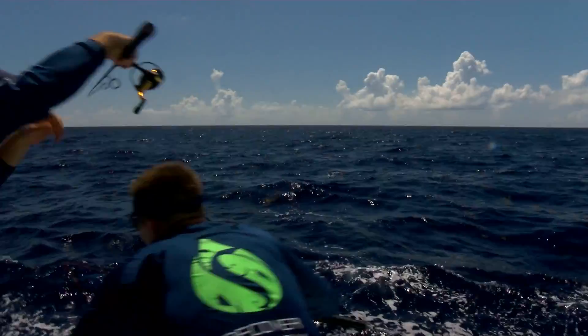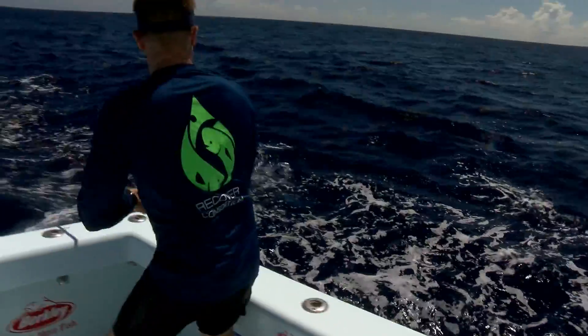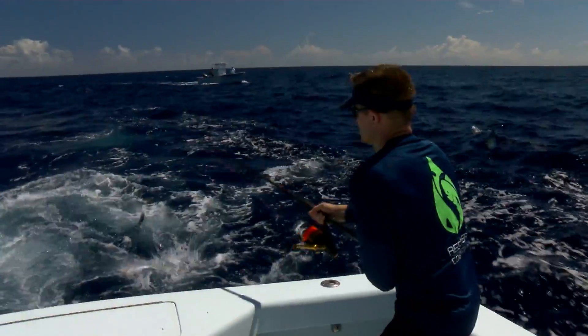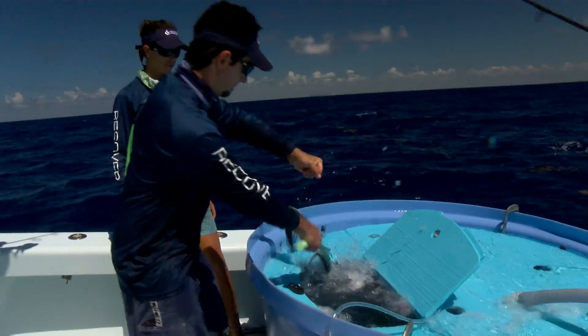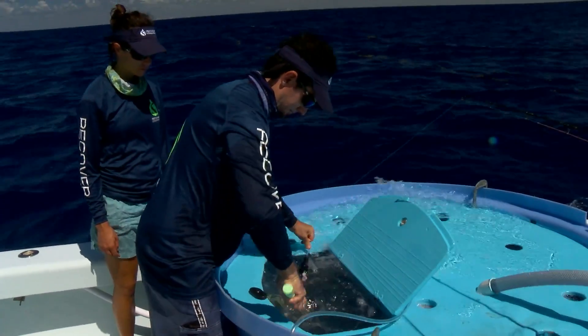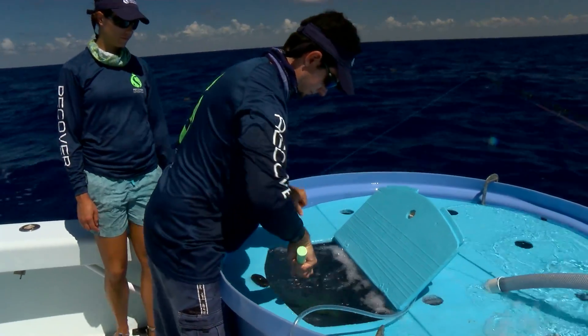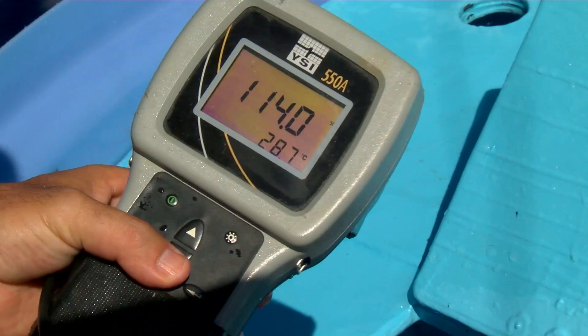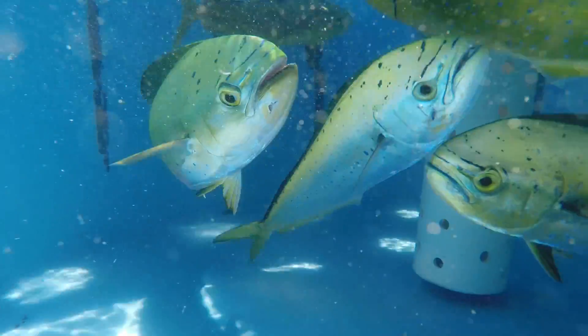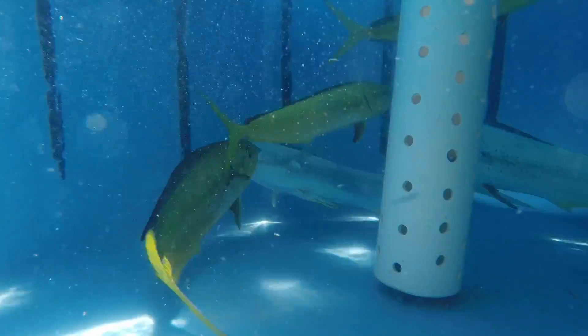As we hook them, we fight them as short and as fast as possible to avoid any exhaustion. We bring them to the boat, gently lift them in, de-hook them without touching them at all, and place them in a holding tank in the back. It's a one-top tank with continuous flowing seawater, and it's being gassed with oxygen to help the animals recover from the exercise they experience during hook and line.